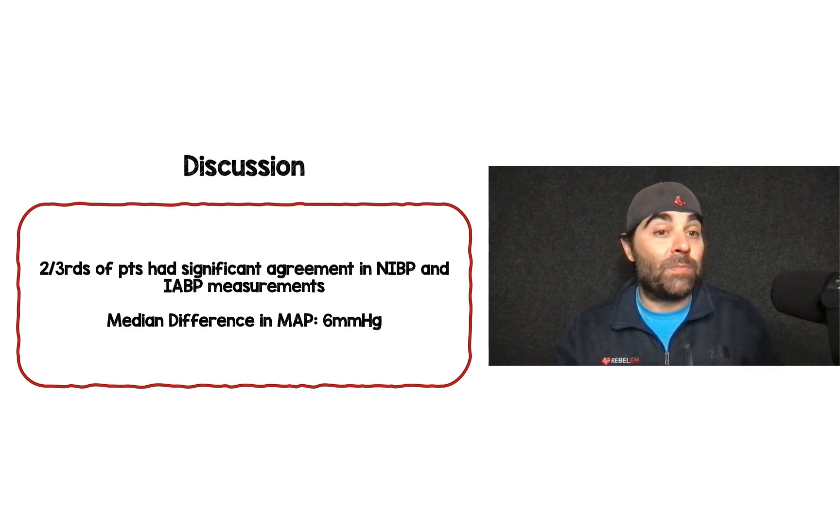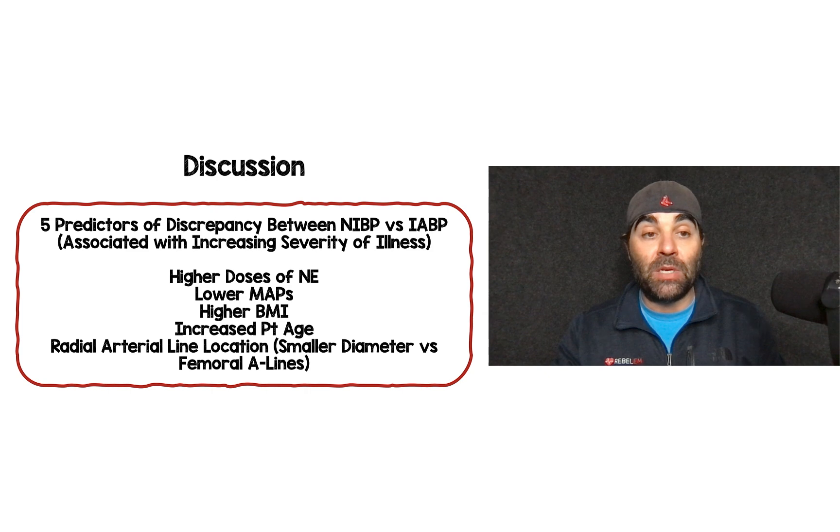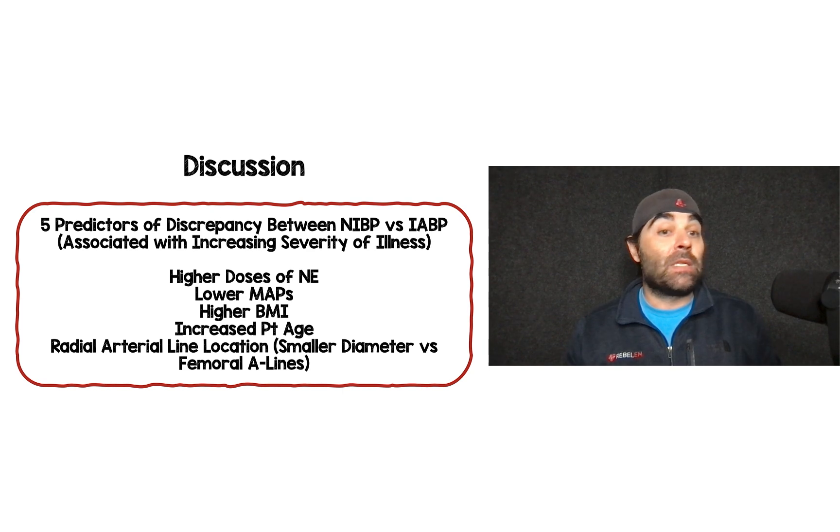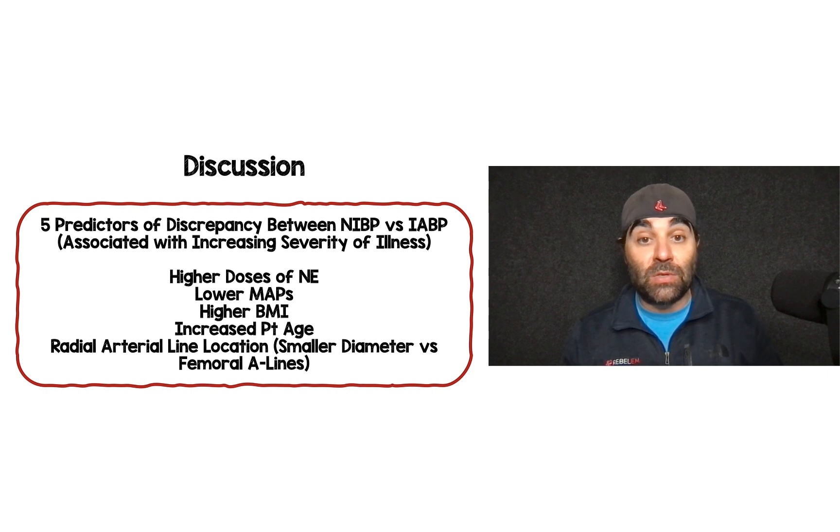In discussion: two-thirds of patients had significant agreement between non-invasive and invasive blood pressure, with a median difference of about 6 mmHg. The predictors of discrepancy were associated with increasing severity of illness or physiologic reasons for divergence. Patients requiring higher doses of norepinephrine or any vasopressor are not ones I'll depend on non-invasive blood pressure monitoring for. Patients with lower MAPs also showed huge discrepancy in this study, so I'm not going to depend on NIBP there either.